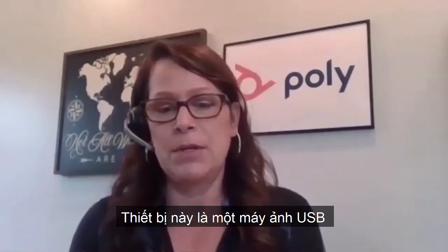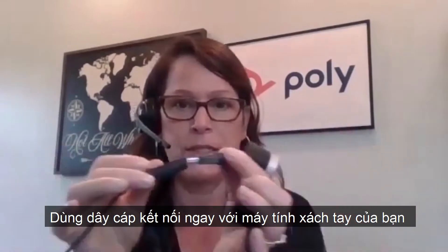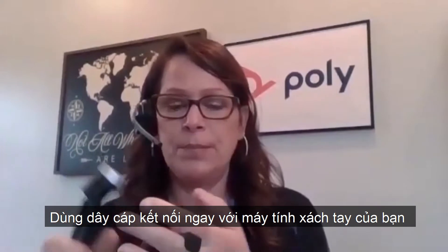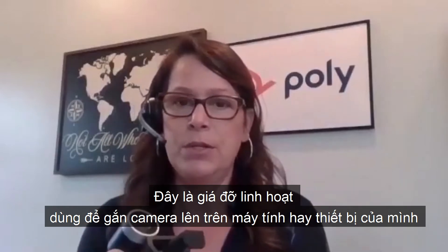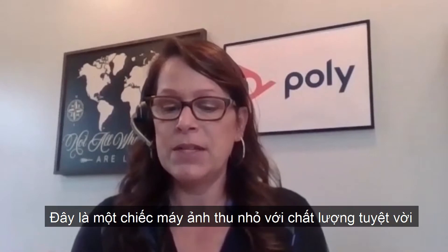It's a USB camera, so it has this little connector here. The cable connects right to your laptop and then it has this mounting piece which is flexible. So you can put it on the top of your laptop or you can put it on the top of the display of your monitor, and it's a fantastic little camera.